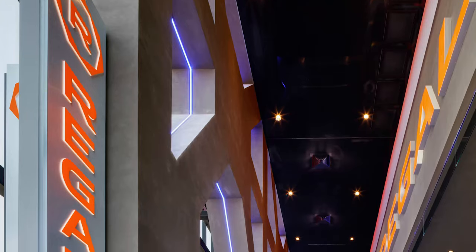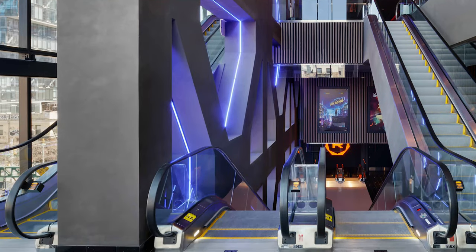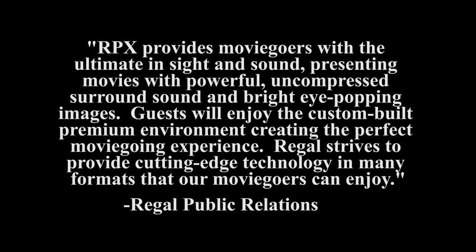So with all this info, what makes Regal so special? In their own words, RPX provides moviegoers with the ultimate in sight and sound, presenting movies with powerful uncompressed surround sound and bright eye-popping images. Guests will enjoy the custom-built premium environment, creating the perfect moviegoing experience. Regal strives to provide cutting-edge technology in many formats that our moviegoers can enjoy.